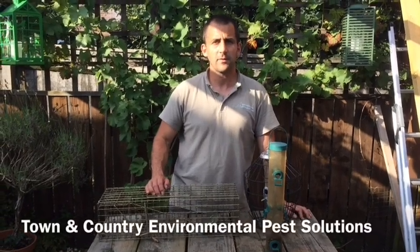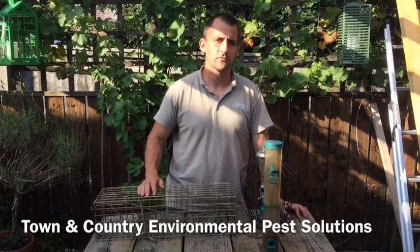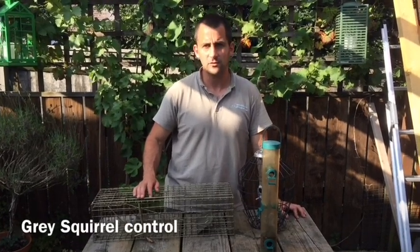Hi, I'm Ben from Town & Country with Environmental Pest Solutions. Today I want to talk about grey squirrels, some of the damage they can cause, and one of the methods we've got to control them.